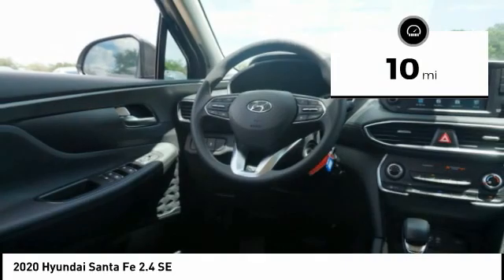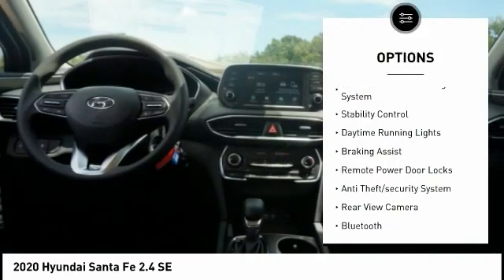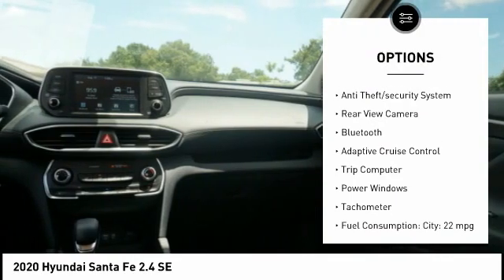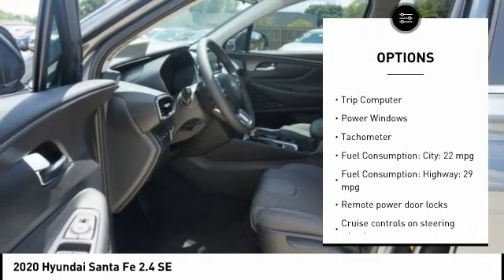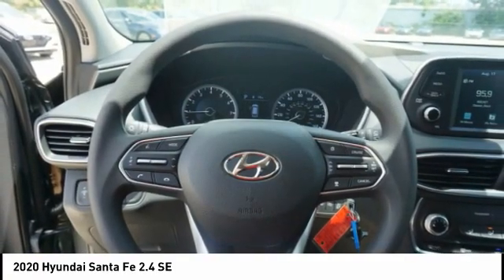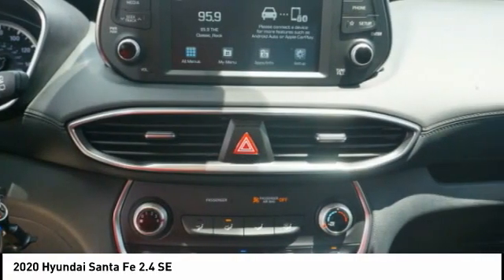Here are some of this vehicle's great options: tire pressure monitoring system, stability control, daytime running lights, braking assist, remote power door locks, anti-theft security system, rear view camera, Bluetooth, adaptive cruise control, trip computer.